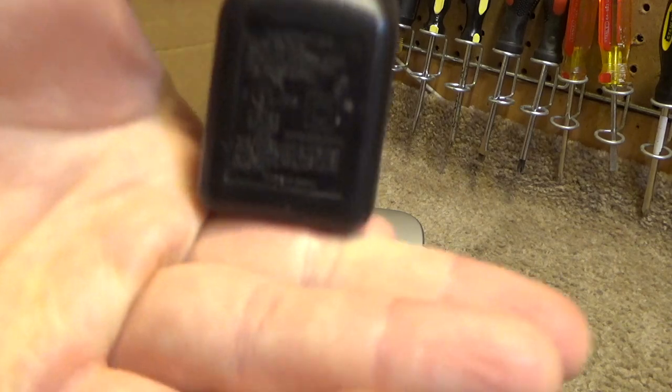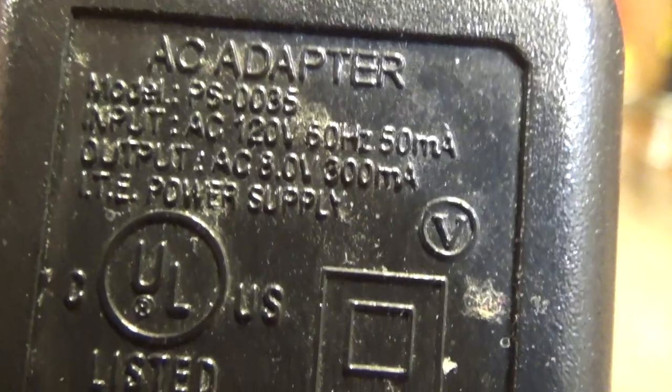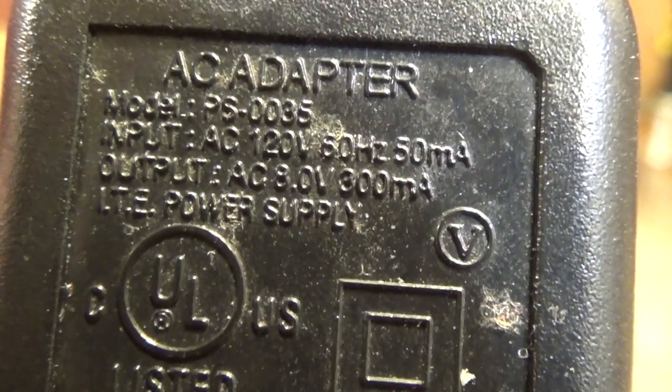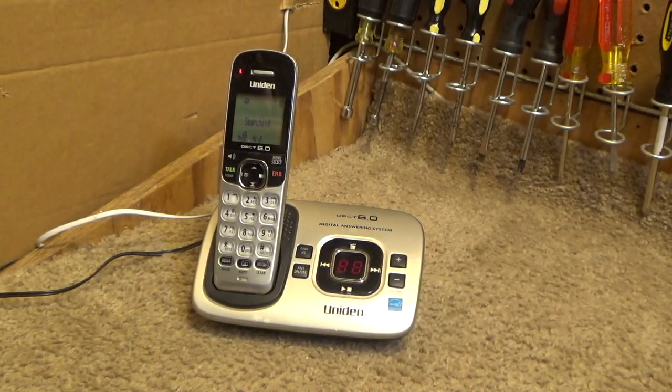This is the AC adapter, model PS-0035, which at least they used on quite a few models.